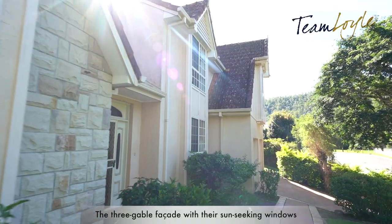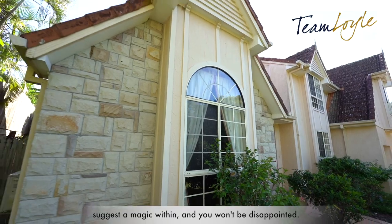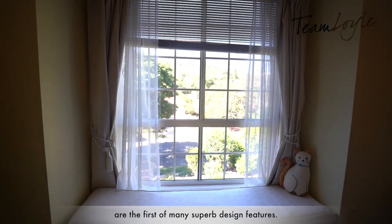The three gable facade with their sun-seeking windows suggest a magic within, and you won't be disappointed. Lead light doors, high ceilings and a grand staircase are the first of many superb design features.